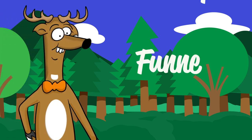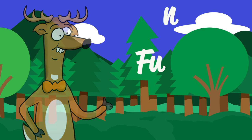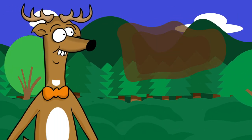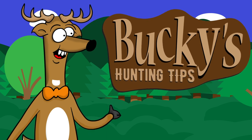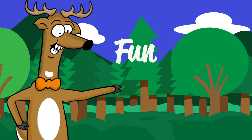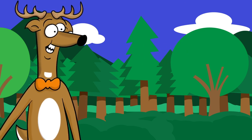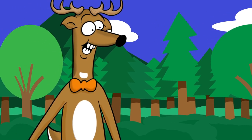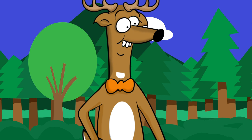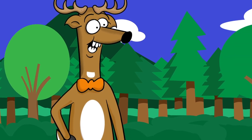Hi everybody! This week's tip is on hunting funnels. So, what's a funnel you might ask? A funnel in the deer hunting world is usually anywhere deer movement can be narrowed down or bottlenecked so that you can increase your chances of scoring on a whitetail buck.